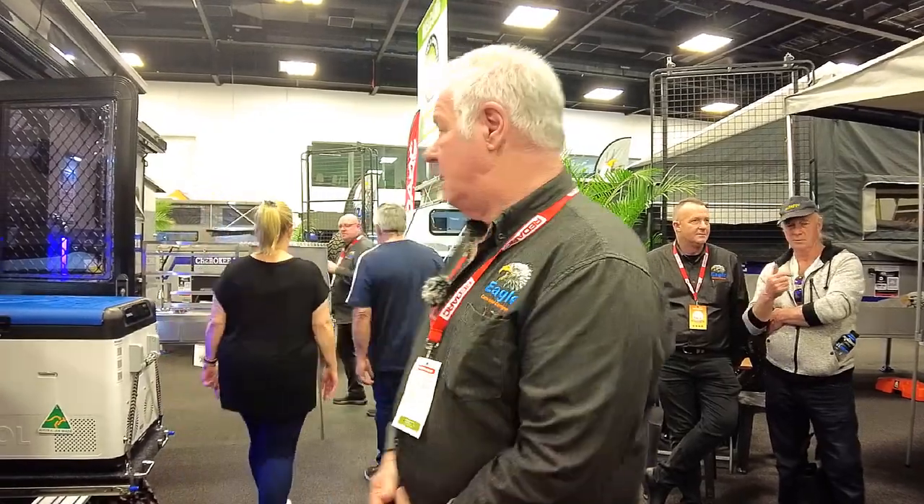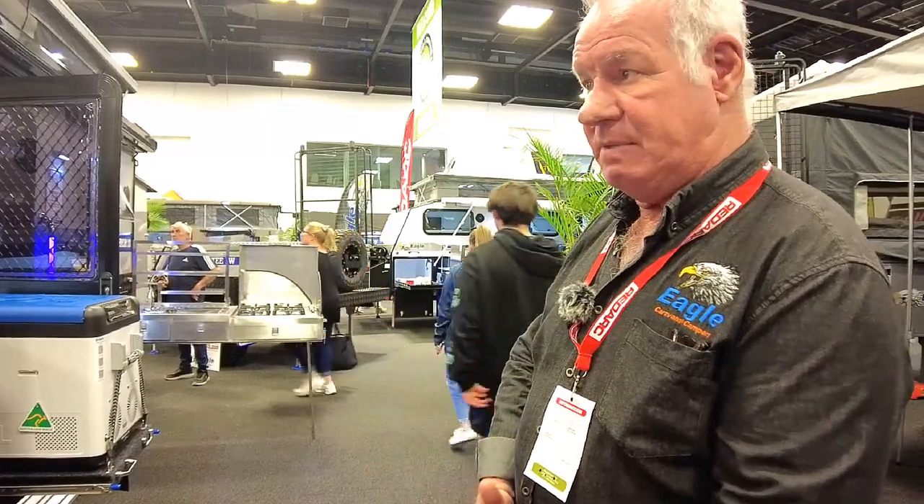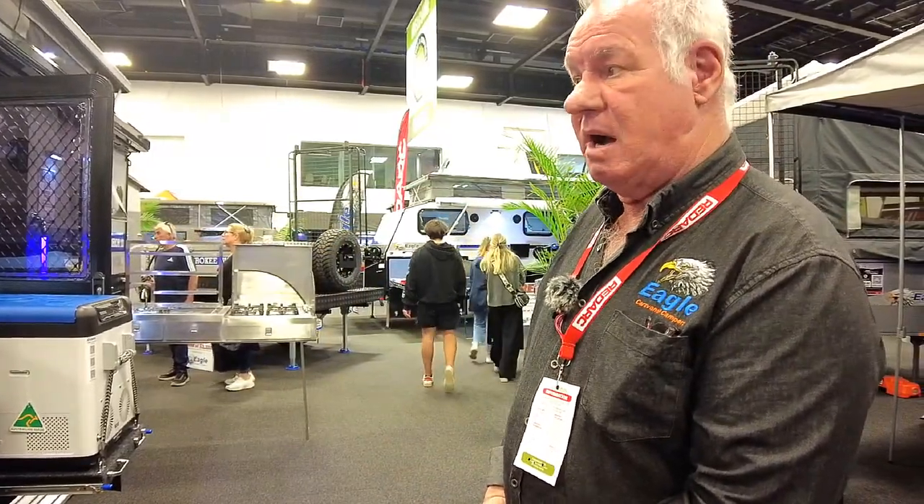Any standout features you'd like to point out on the Eagle — why you put them together? We import these like a lot of others do, but we've got a 48-point check that we go over. We don't just drag this out of the container and it's ready to go — it takes four days to put together to make sure it's right. We do all the bearings, check everything, all the gas plumbing is done by us, and we stand by our own product.